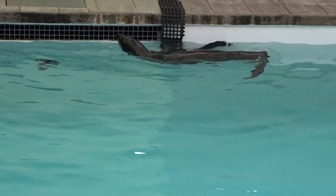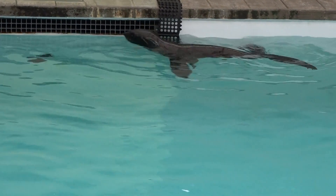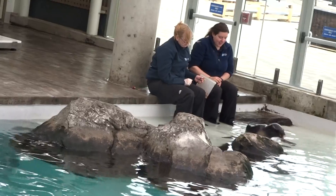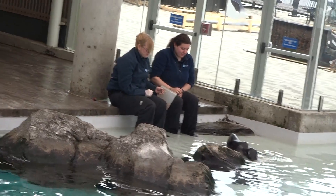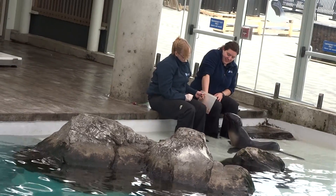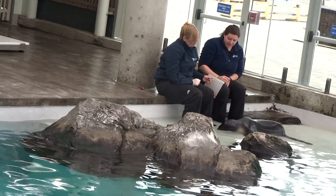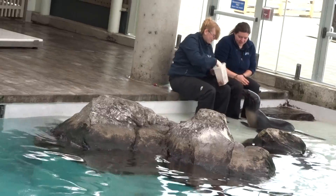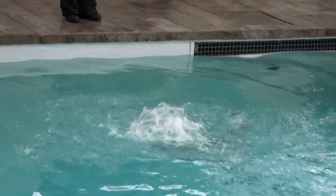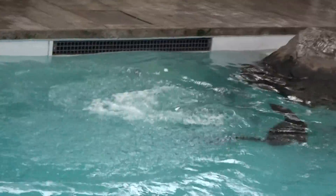We also have California sea lions living here. They are very similar to the northern fur seal in that they're both eared seals and able to rotate their hind flippers underneath them. The main difference is how they stay warm — the northern fur seal uses that fur coat, while the California sea lion, like many marine mammals, has a thick layer of fat known as blubber.